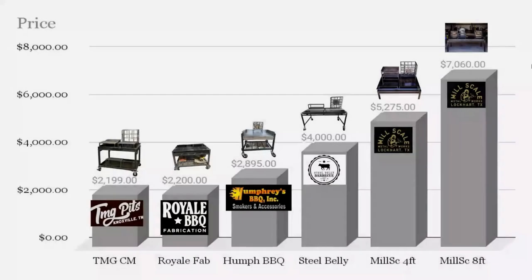Now it's time for charts. Starting with price: the Metal Guys at $2,199 is almost the same as Royal BBQ Fabrication at $2,200 — though the Metal Guys comes with more tables and a log burner, whereas Royal Barbecue has only one grill. Humphrey's is $2,895, a little step up. Steel Belly is $4,000. Then you have Mill Scale's four-foot, and then the Mill Scale eight-foot at the top.